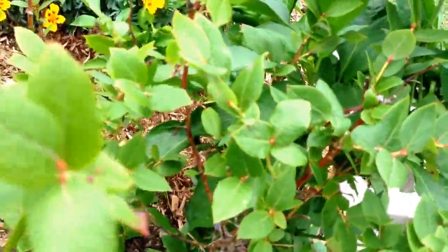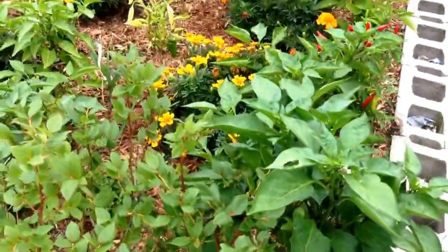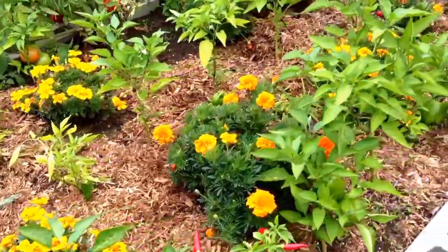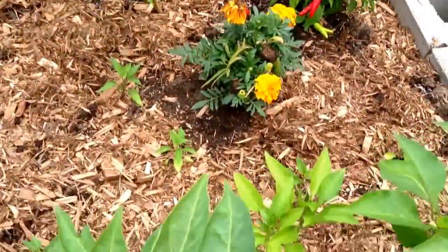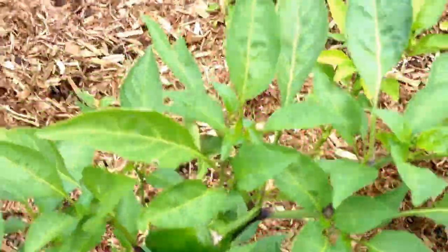I will be building a larger vegetable garden next year. This is just too small for me, but at least I have some peppers, which is my goal actually. Lots of jalapeños. Love spicy food.